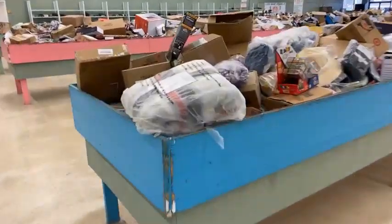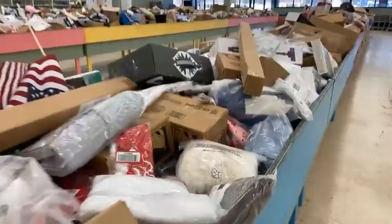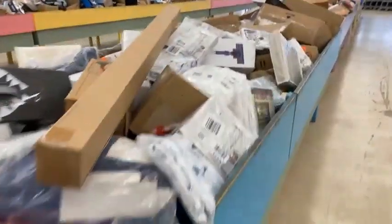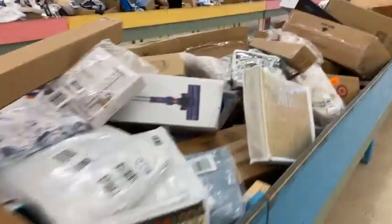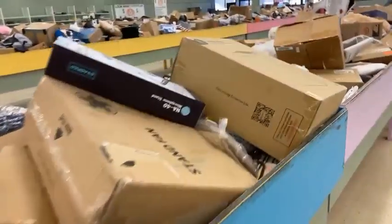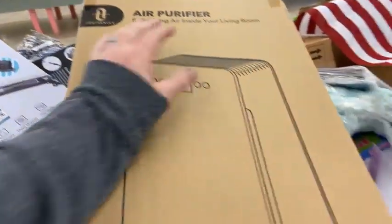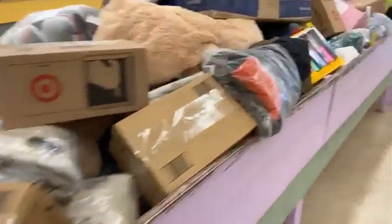There are so many deals and bargains. Another one of these really nice blankets — there is just so much stuff packed in here, guys. And all you're getting to see is what's on top — there's more bargains and deals hidden underneath. Air purifier $5. So much stuff.